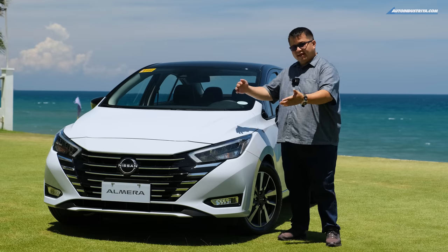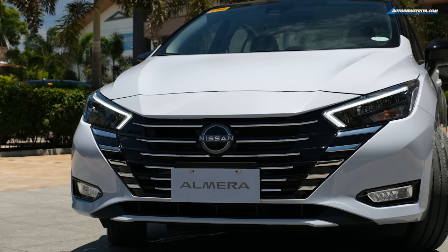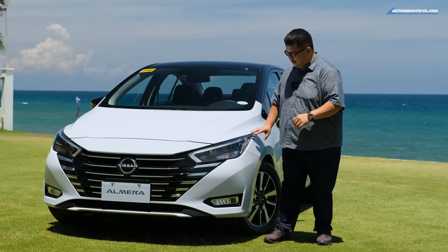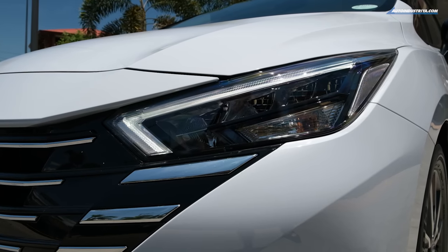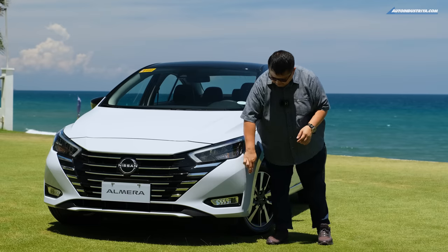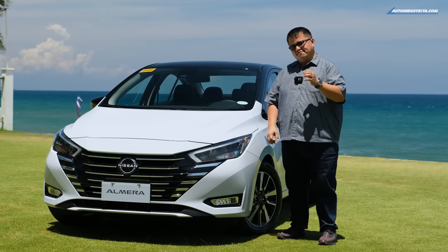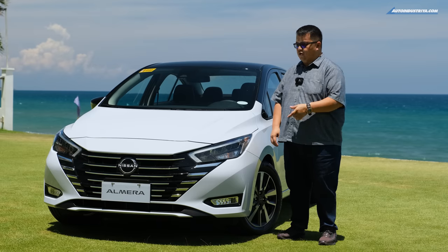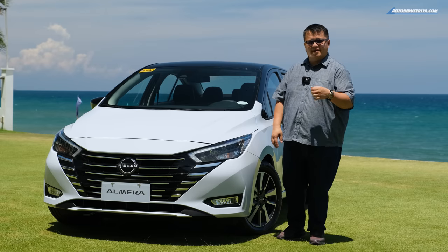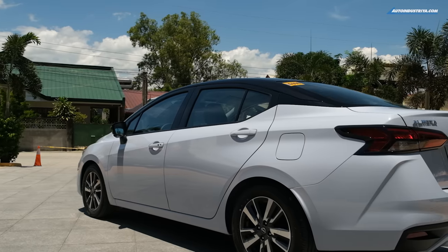The big thing with the Almera is the new design. It has a new grille with quite a bit more chrome, especially the new V-motion style. It has sharp headlights with the arrow signature DRL and fog lamps with LEDs. I'm actually partial to the pre-facelift look — it seems a bit cleaner to my eye — but let me know in the comments what you think.